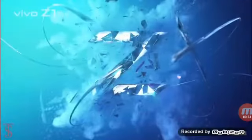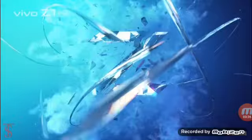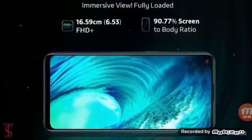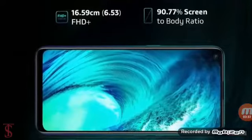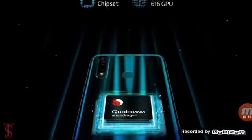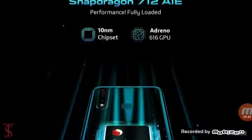Talking about the specifications, the Vivo Z1 Pro smartphone supports a 6.53-inch Full HD Plus display with punch hole and a 19.5 x 9 aspect ratio. Under the hood, the device comes powered by a Qualcomm Snapdragon 712 chipset paired with a 2.3 GHz octa-core processor and an Adreno 616 GPU.